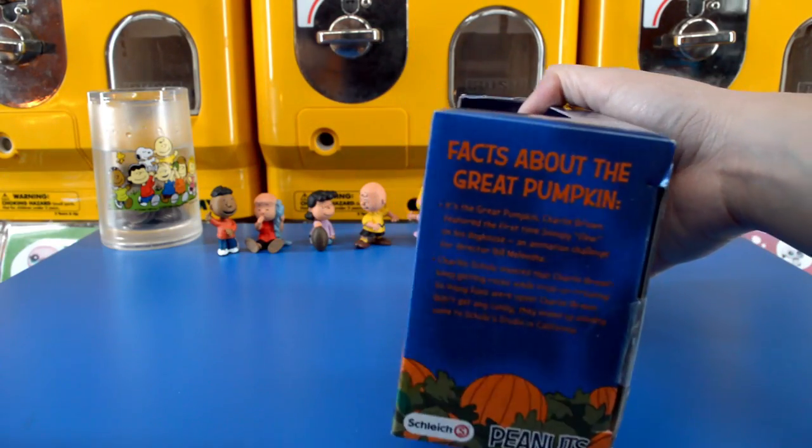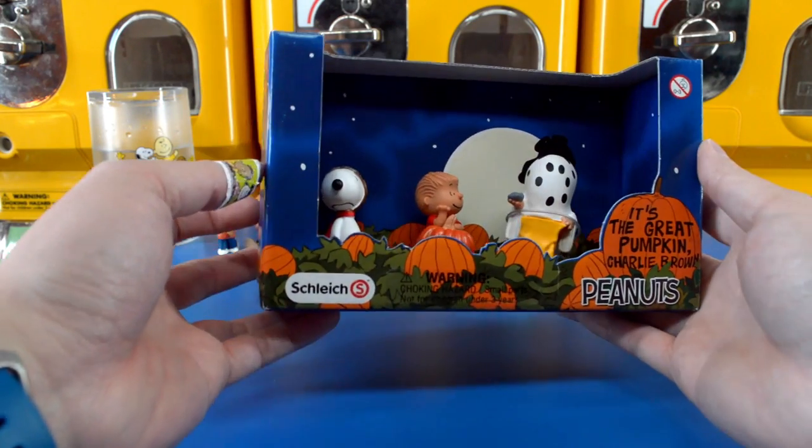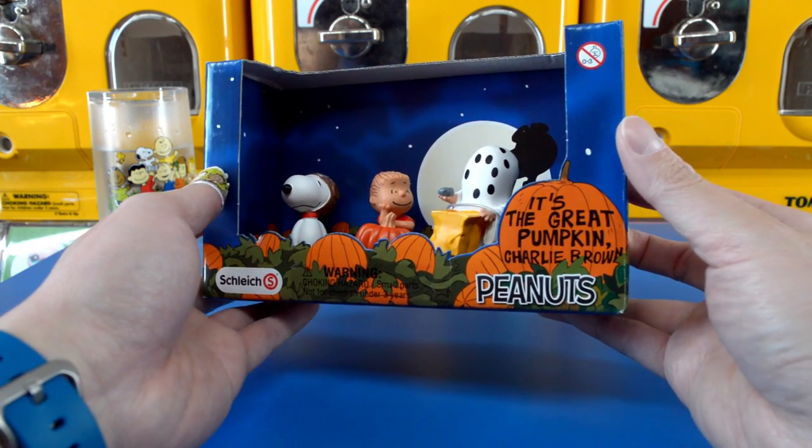Looks like we have more Peanuts characters. Excellent. We have another box set of Peanuts characters from Schleich here and it looks like the theme is Halloween.